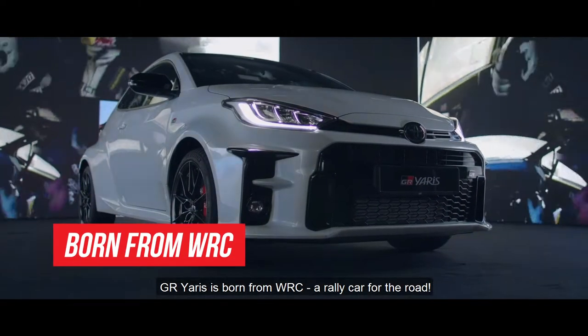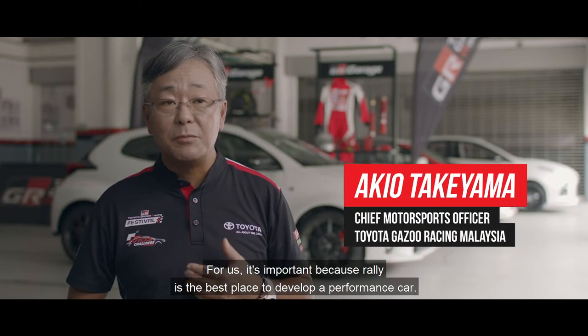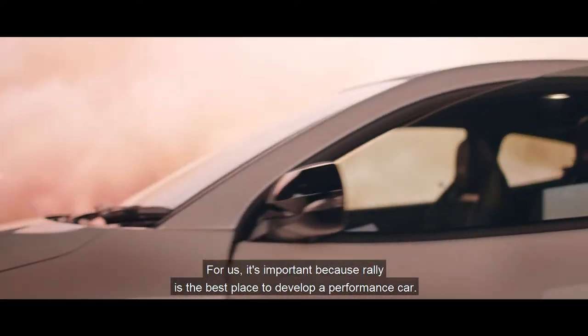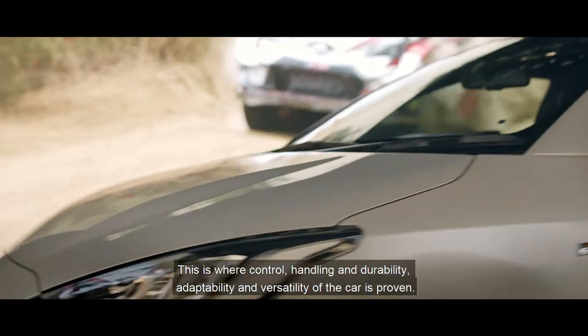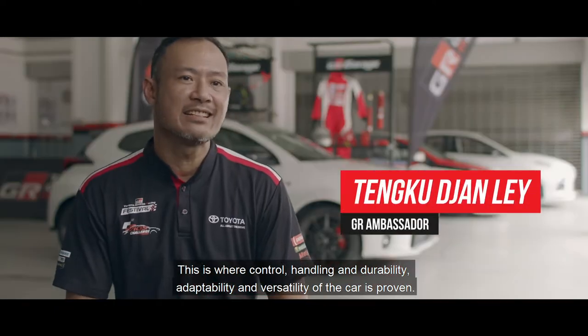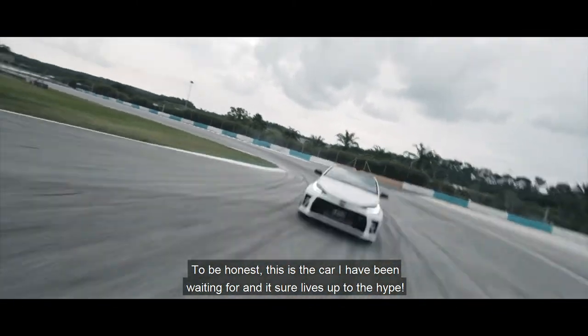GR Yaris is born from WRC, a rally car for us. It's important because rally is the best place to develop a performance car. This is where control, handling, durability, adaptability and versatility of the car is proven. To be honest, this is the car I've been waiting for and it sure lives up to the hype.